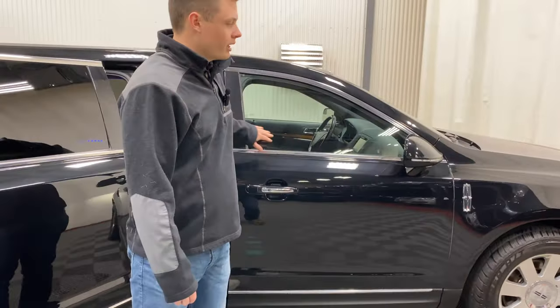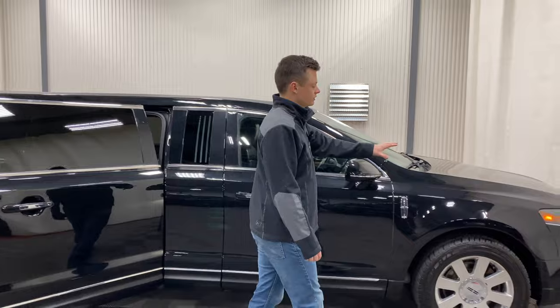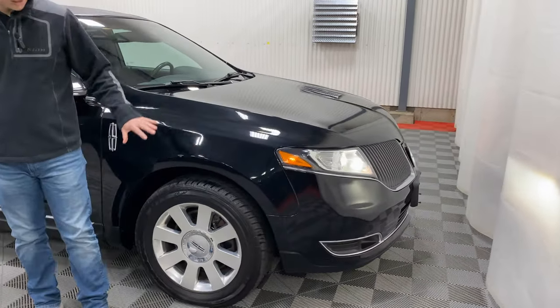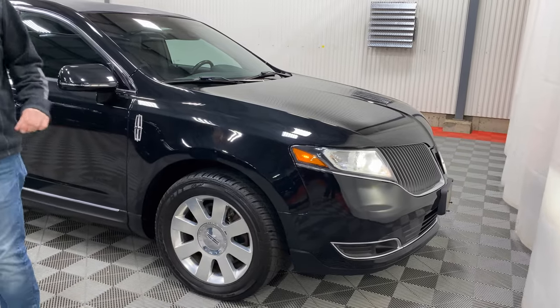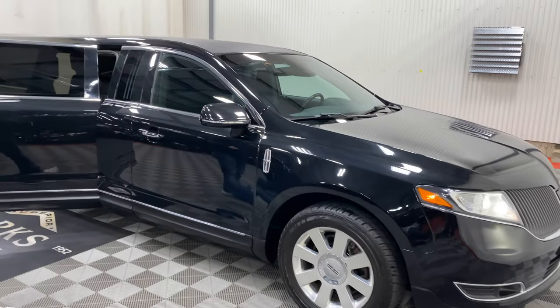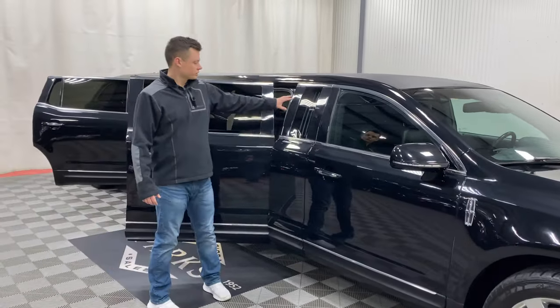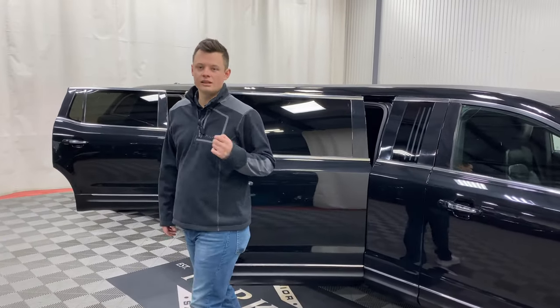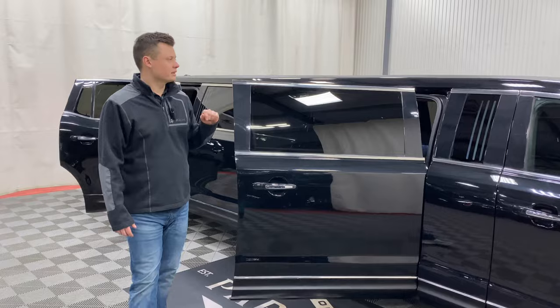At 85,000 miles, you get xenon headlights up front — very standard for the Lincoln MKT. You also get upgraded wheels, tires, and brakes, everything upgraded for the added weight of the conversion. There are exterior coach lamps inside the actual panels, and a nice LED-lit black exterior with a black tuxedo top.